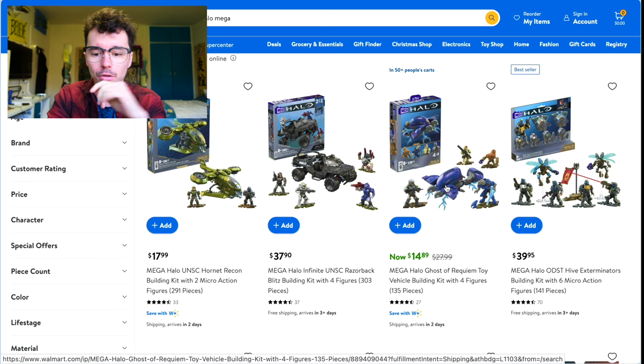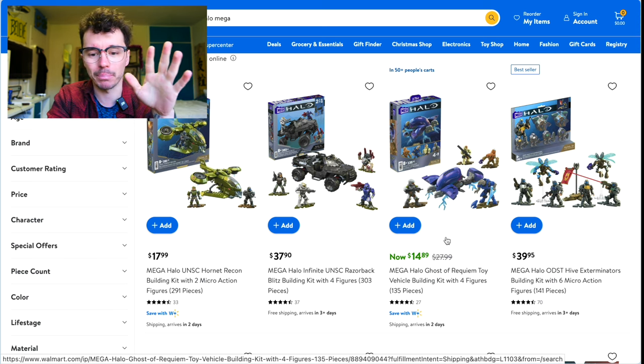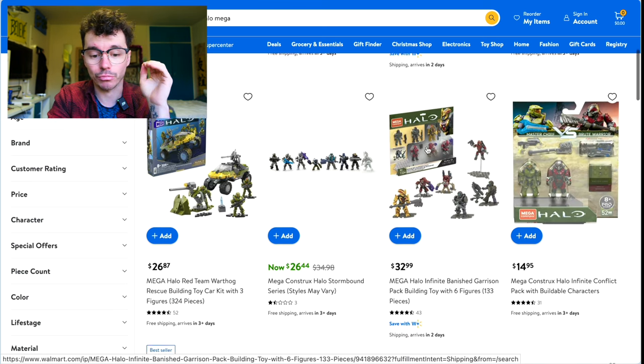On to Walmart — Ghost of Requiem for $15 is really great. The Hive Exterminator is up to $40, which is a bit pricey.